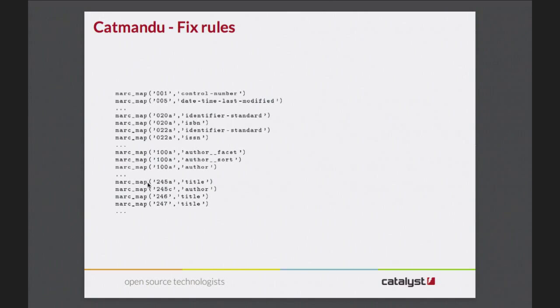Fix rules - here's just an example; this would actually be hundreds of lines long. But it takes the 245 we saw earlier and moves it into 'title'. The 100 we saw earlier moves into 'author'. The 020 becomes ISBN, and so forth. That means we can then ask Elasticsearch to give me all the things that have an ISBN that matches this, and it's in the ISBN field - we don't have to care that it came from an 020A field.